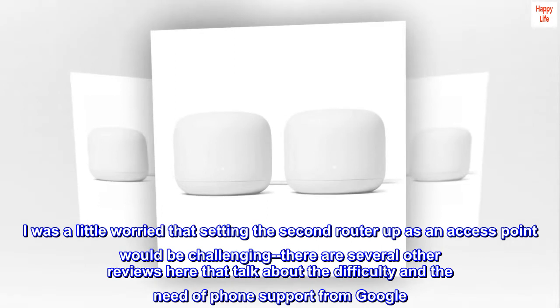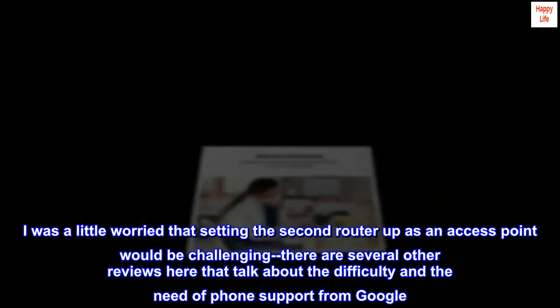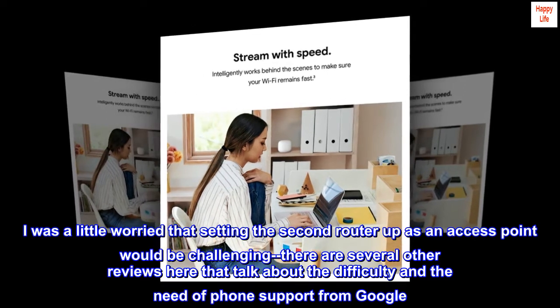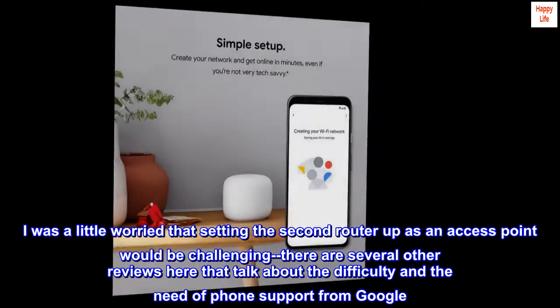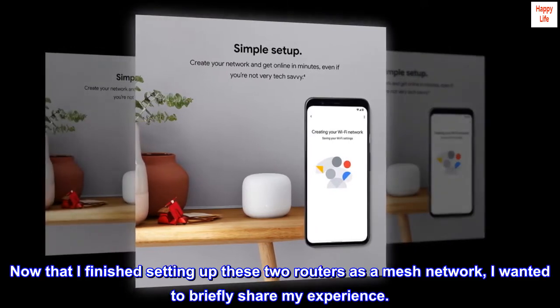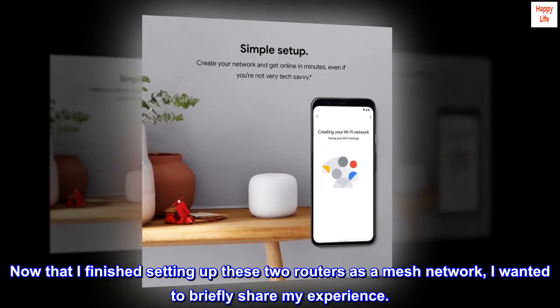I was a little worried that setting the second router up as an access point would be challenging — there are several other reviews that talk about the difficulty and the need for phone support from Google. Now that I finished setting up these two routers as a mesh network, I wanted to briefly share my experience.